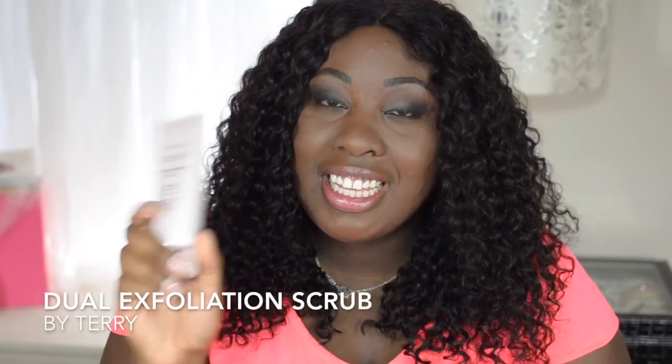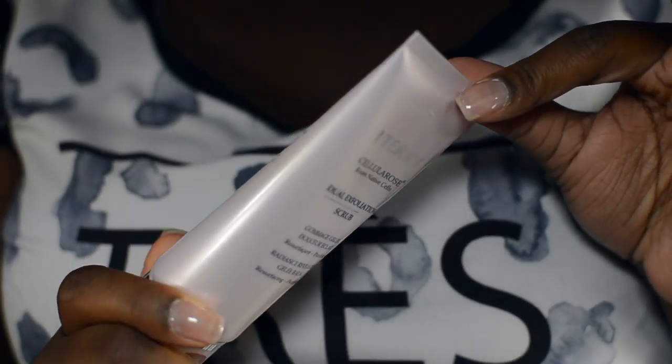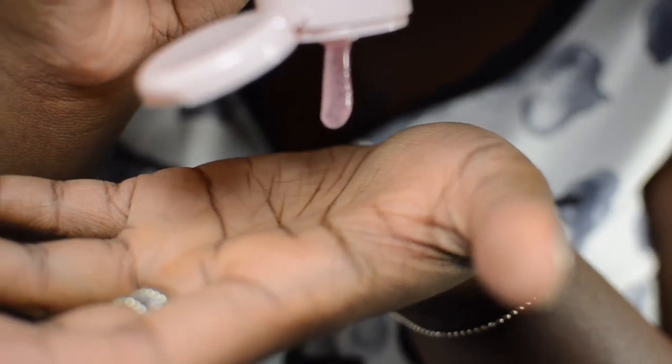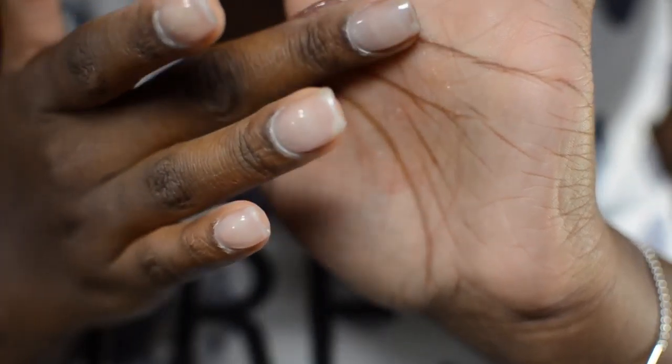The first one is the By Terry Cellular Rose — it's their dual exfoliation scrub. This particular product works a little bit different than your typical exfoliation scrub. Normally you get your face wet, but with this product you apply it to dry skin. It has a gel-like consistency, so you just rub that over your whole face and then you rinse off and pat dry.